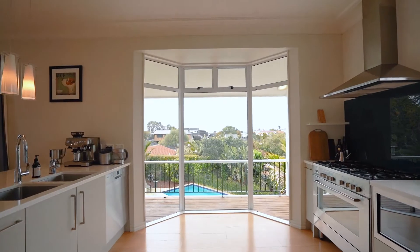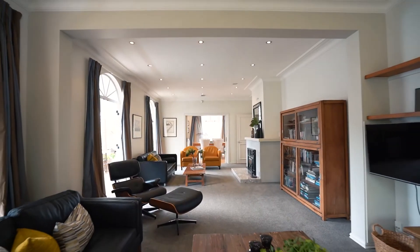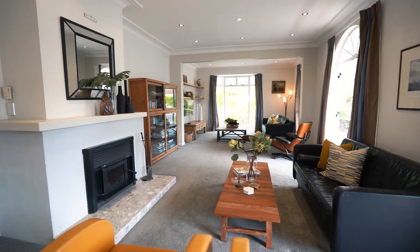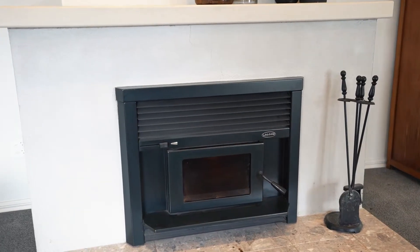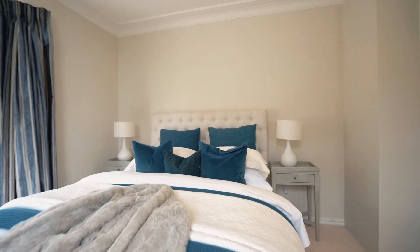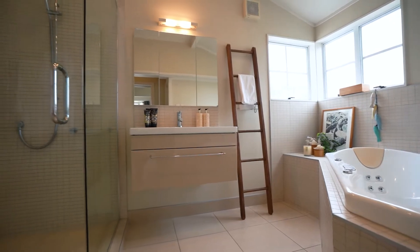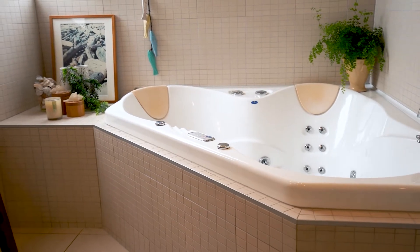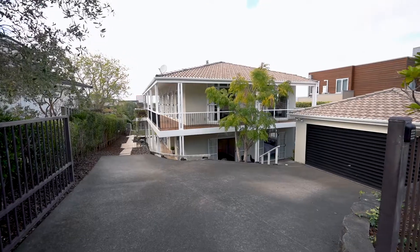An awesome huge living and entertaining room is warmed by a cozy log fire, with a choice of two sitting areas on this upper level. The master suite is a private hideaway packing in a large ensuite and spa bath, separate WC, plus a spacious dressing room.